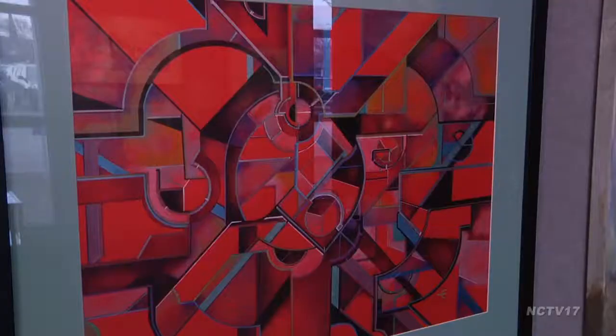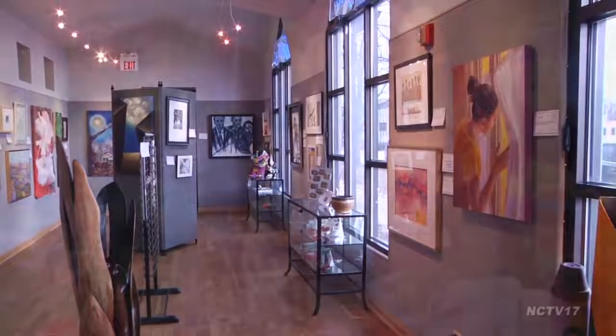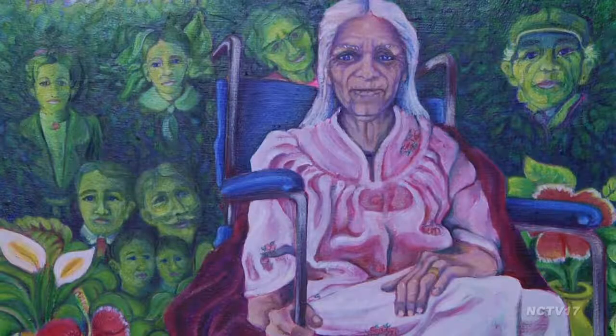and adult — to create a piece that fits the theme and submit it for display. We got 44 pieces here, and it was a very tough choice for the judge to come in and pick out winners.